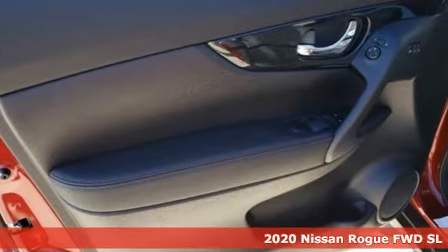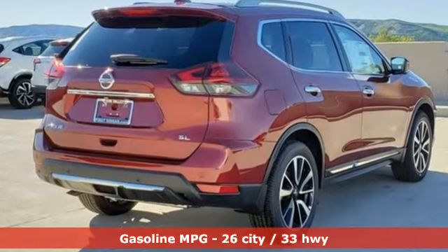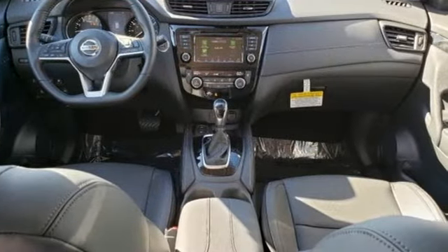Features include streaming audio, remote engine start, front heated leather bucket seats, auto dimming rear view mirror, wireless phone connectivity, and dual zone climate control.